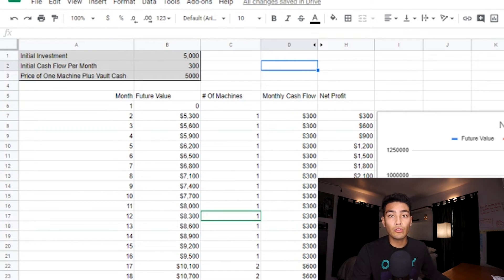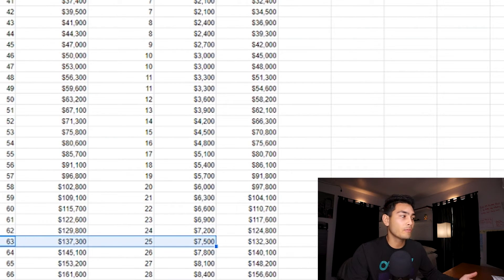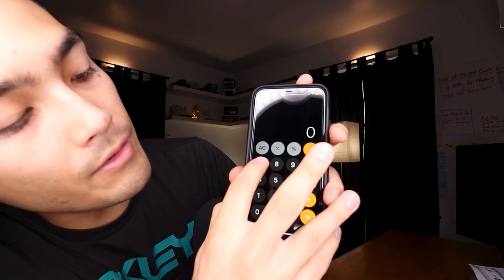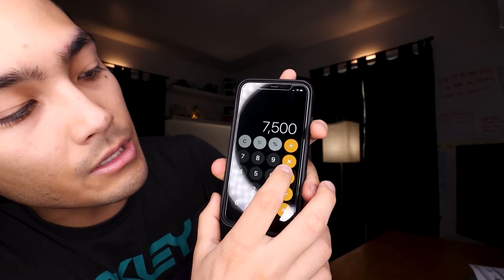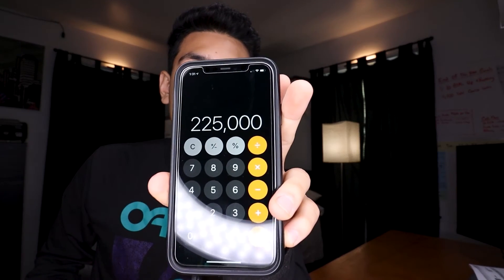These numbers are also pretty useful if you're looking to eventually sell your business. Say you're at month 63 and you have 25 machines with a cashflow of $7,500 per month. You can actually take that $7,500 per month and multiply it by about 30, and that'll give you the rough estimate of what your business should be worth when you sell it. But again, this depends on factors like how long your contracts are, how old your machines are, and whether all your machines are EMV upgraded — all of these things come into play.